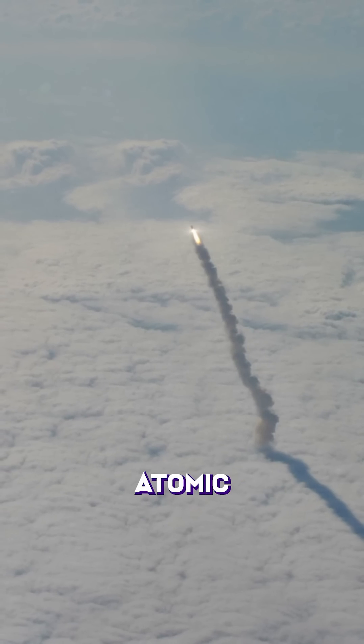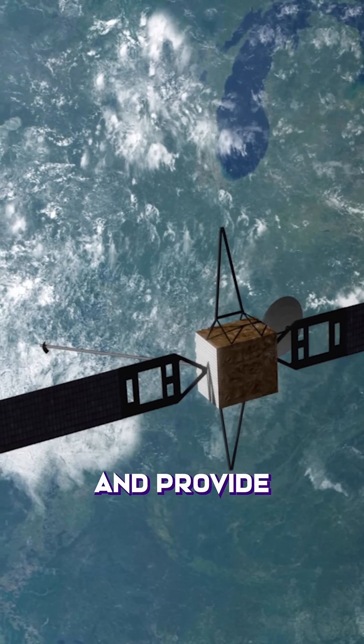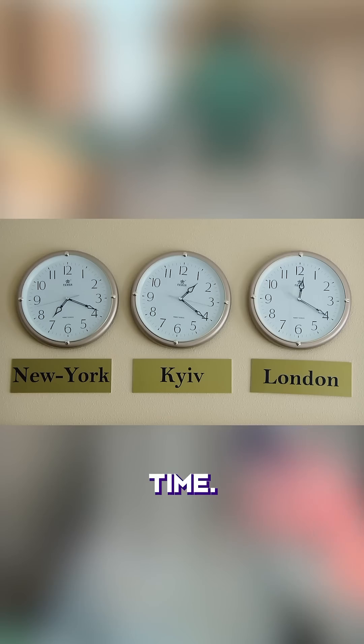In the 1970s, we strapped an atomic clock to a satellite and sent it to space. These GPS satellites orbit the Earth and provide highly accurate time signals to everyone, revolutionizing how we navigate and synchronize time.